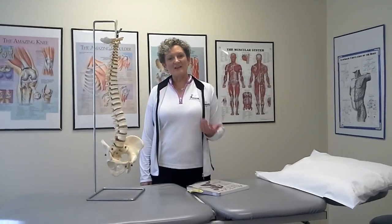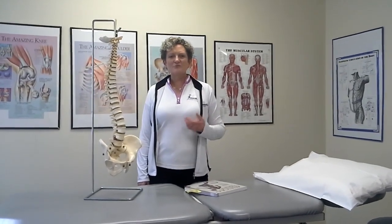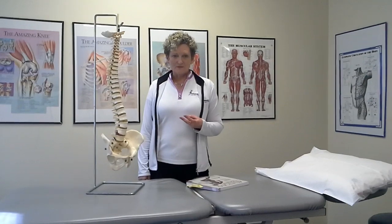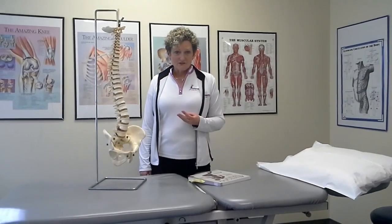Hey, I wanted to talk to you today a little bit about back pain. It's a really common issue that we deal with in this country. There are three most common causes: arthritis, disc problems, and muscle imbalances.